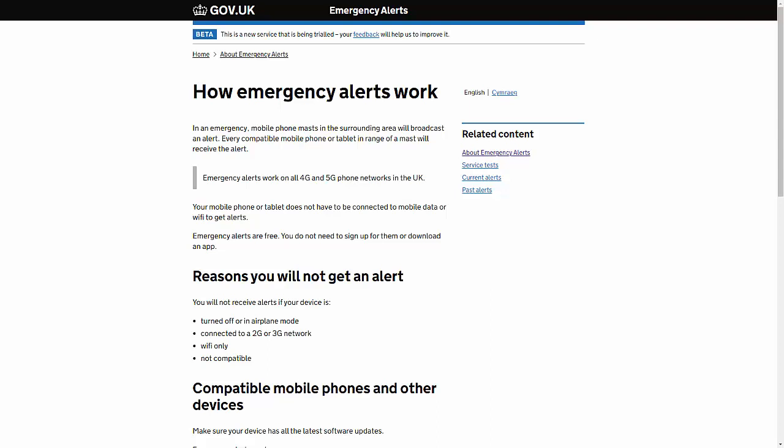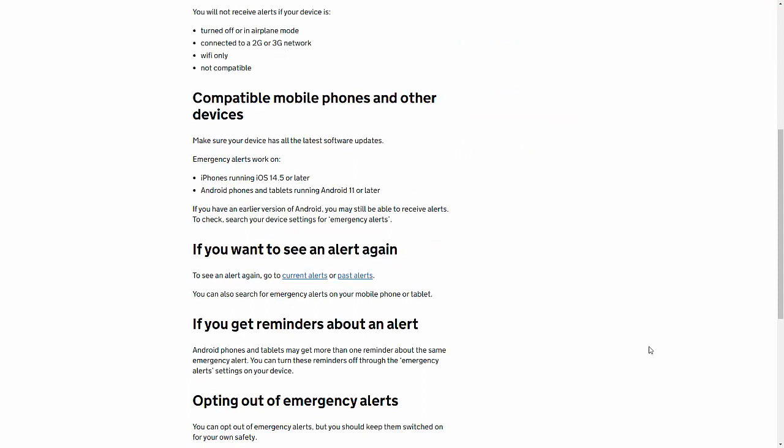Other reasons you might not get the alerts: your phone is turned off or in airplane mode, it's connected to Wi-Fi only, or the phone is simply not compatible. Compatibility requires iPhones running iOS 14.5 or later and Android phones and tablets running Android 11 or later. If you've got an earlier version of Android you may still be able to receive alerts.